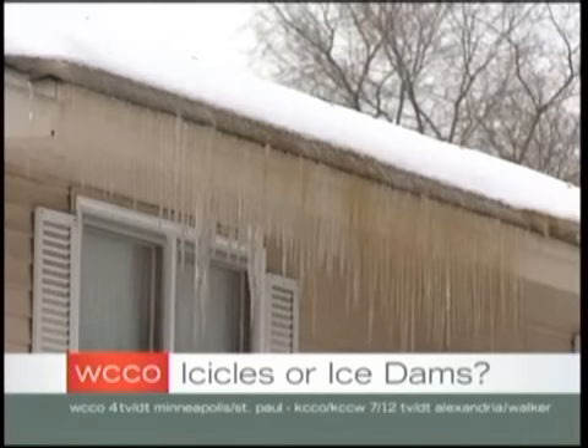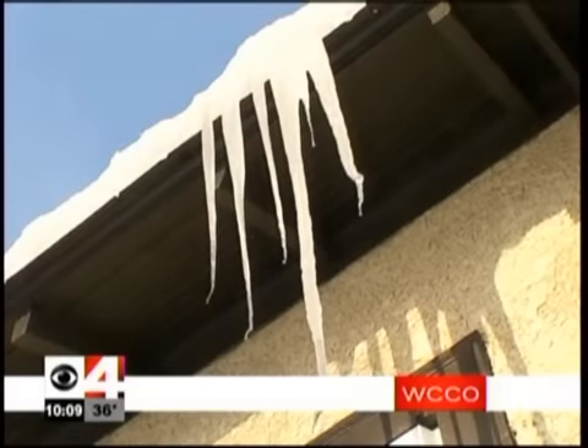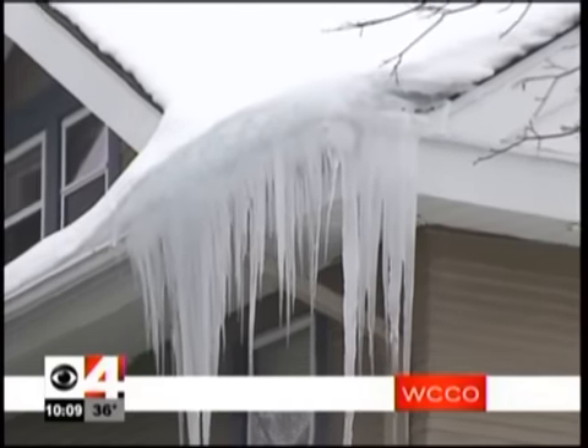Just about every house has them, but when do those icicles become bad for your roof? And is it an icicle or something worse? It's an epidemic this year. When could an icicle spell trouble for your roof?